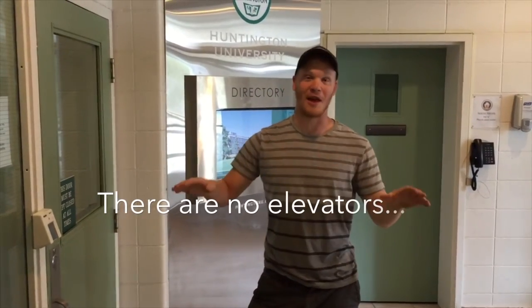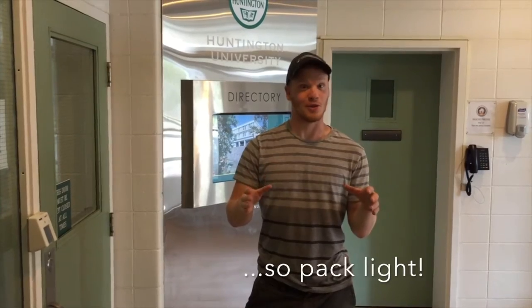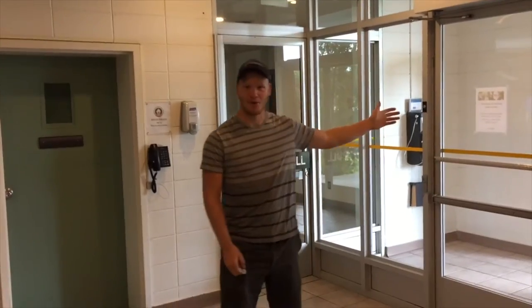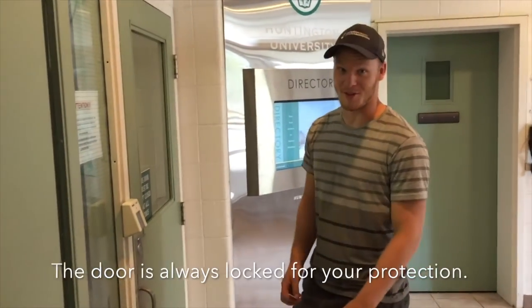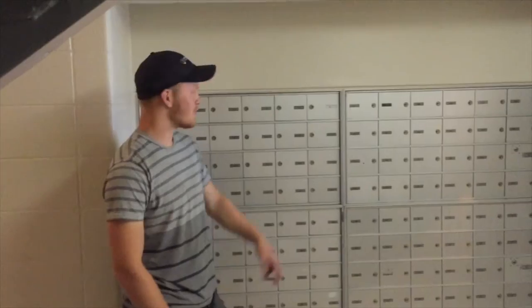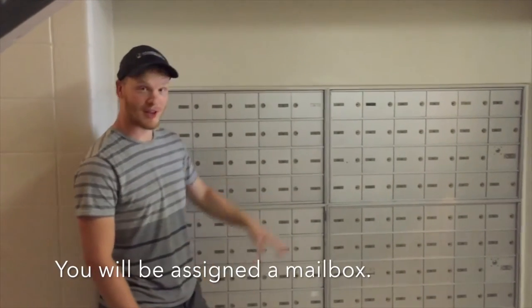First thing you should know is the Huntington has no elevator, so if you're moving in, pack light so you don't kill your floor seekers from helping you move upstairs. When you come through the entrance you'll notice that the door to the residence is always locked. This is for your protection, but you can access it with your swipe key. Once you come inside you'll find a lovely set of mailboxes and you will be assigned one where you can receive letters from your family and friends.